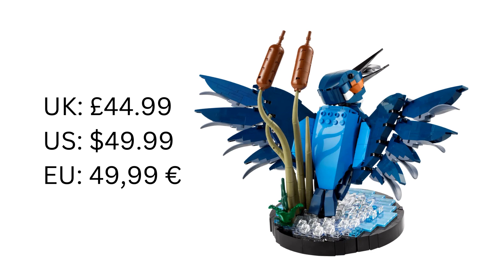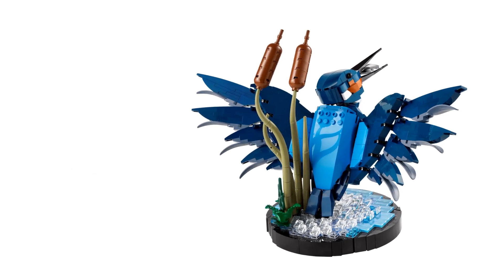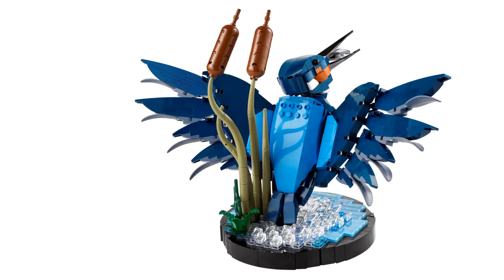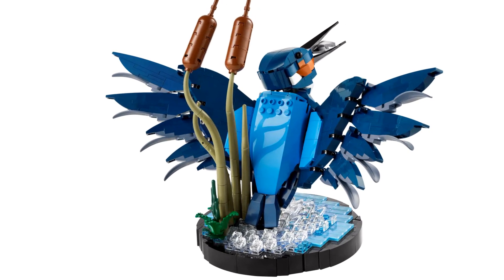I don't think that's bad at all. You're getting a decent looking model with a good number of pieces. I think this is really nice. I love the pose — it's great to see this bird in action. The wings are impressive and the orange helps to break up the blue of the wings and the water.